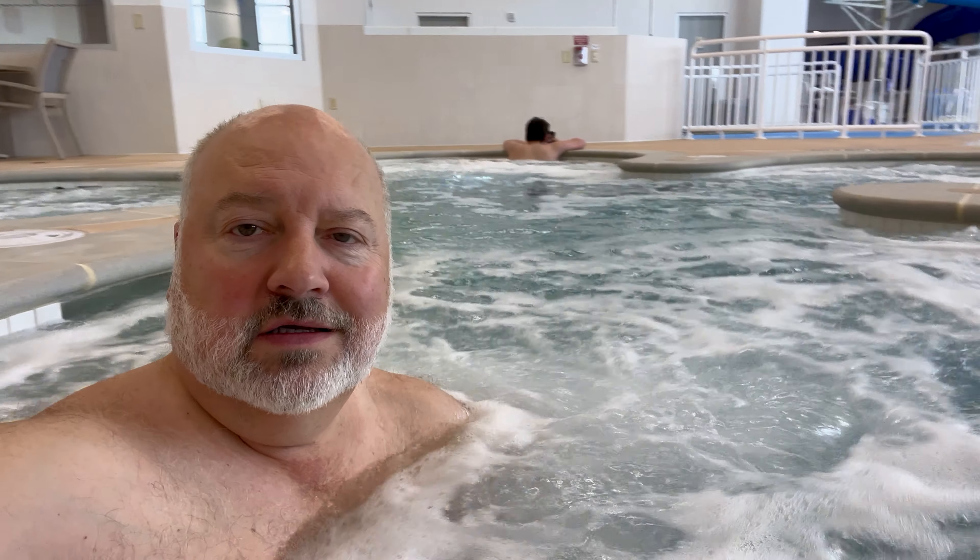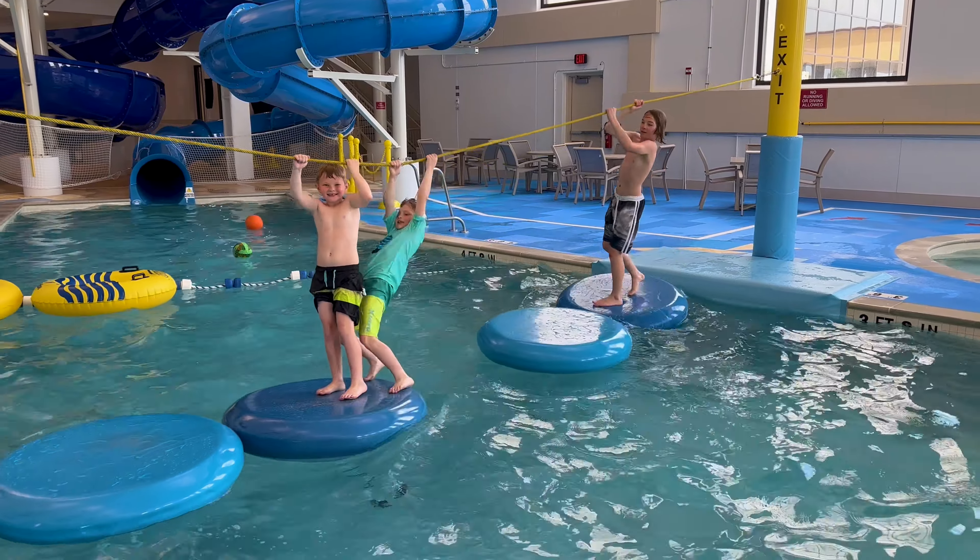The hot tub is very hot and very large — like four of these little hot tub pods. Feels really good.